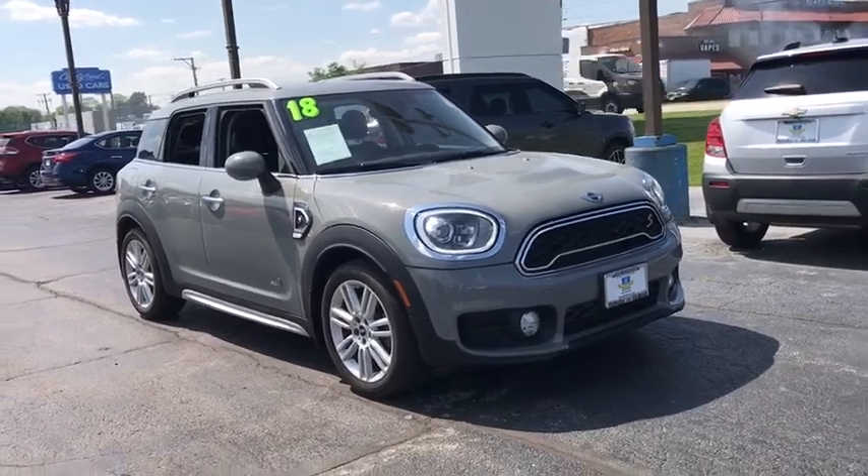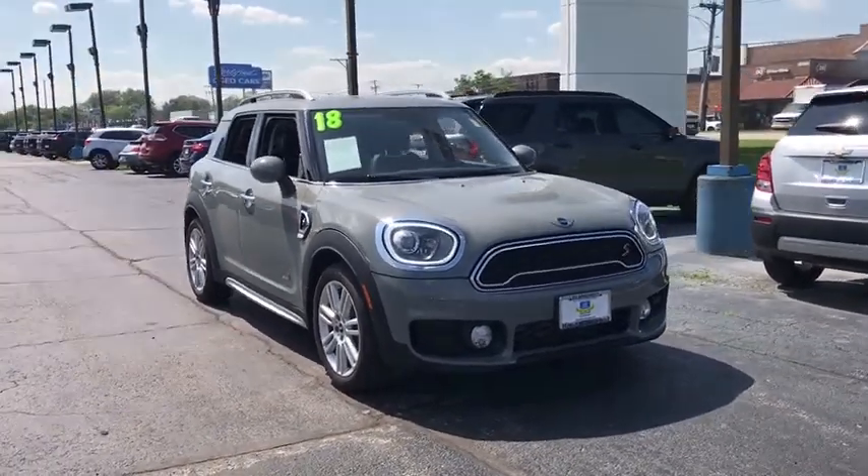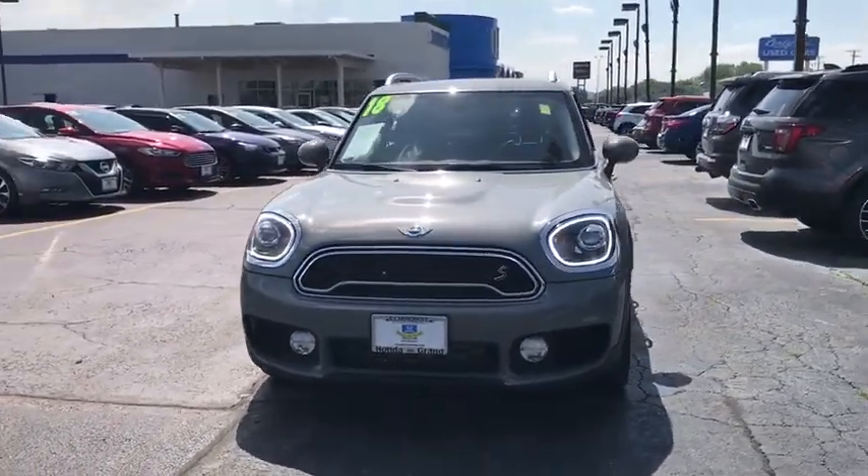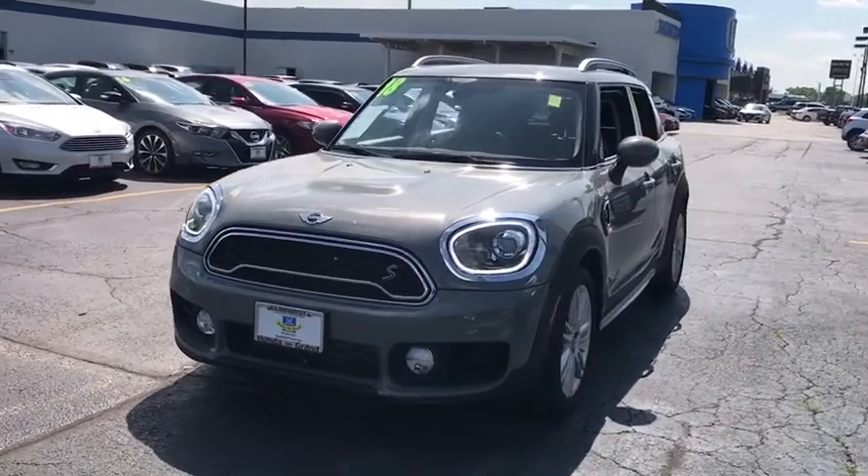Take a ride in the 2018 Countryman. The Countryman is a bright idea — four doors, more interior space, and positioning that evokes the rally heritage of the original Mini.